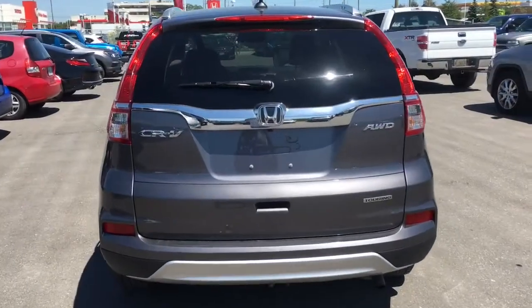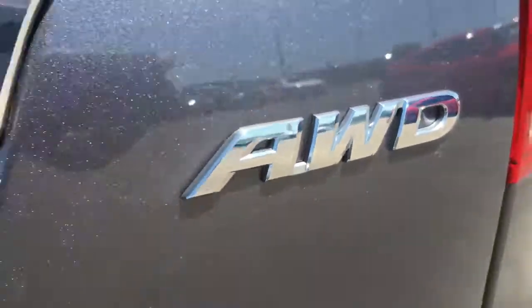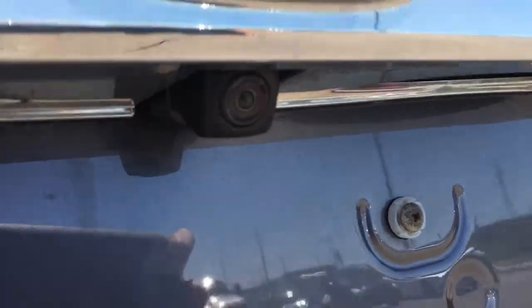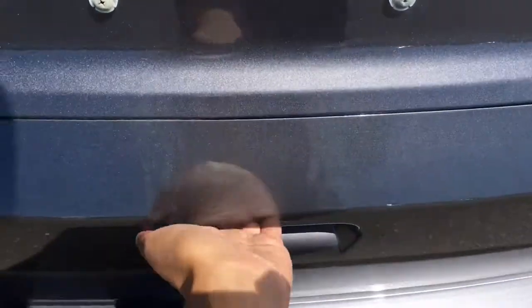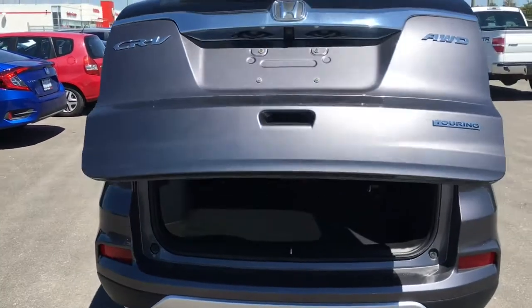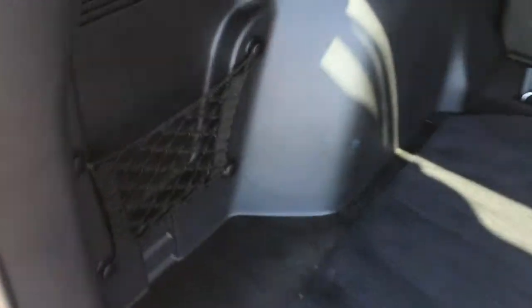Taking a look at the rear of our CR-V, we have the touring badge, all-wheel drive badge, nice big Honda logo, and down below is your rear view camera. To open the tailgate you can use the key fob button, or just stick your hand inside the handle and press the button — it'll beep and open automatically. Inside there's a nice flat storage space where you can fit a ton. There's a pouch on the side for extra storage, and underneath the carpet is your temporary spare.